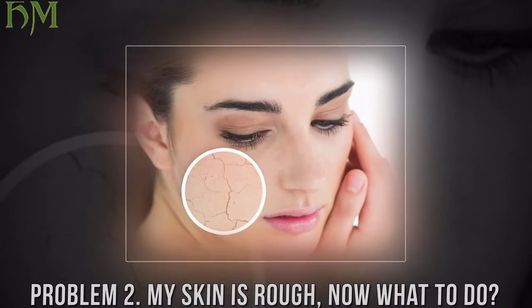Do not rule out your melanoma risk — self-check your skin once a month and get a yearly check-up by your doctor. Problem two: my skin is rough, now what to do?